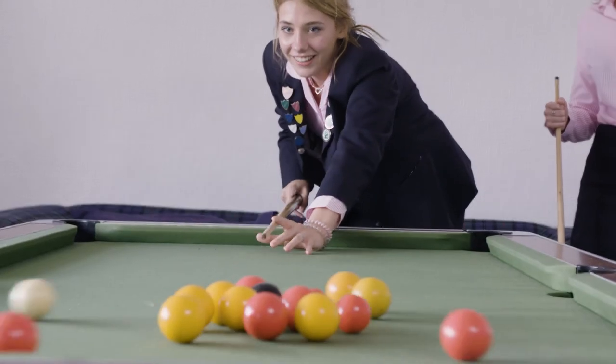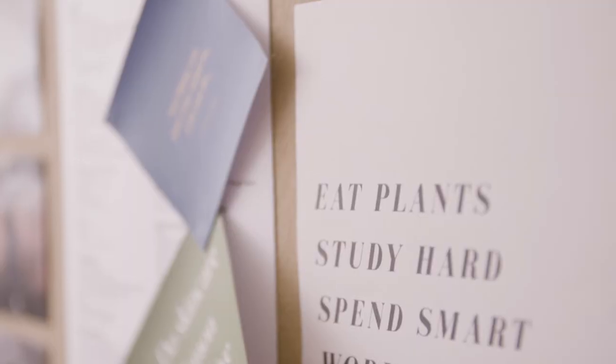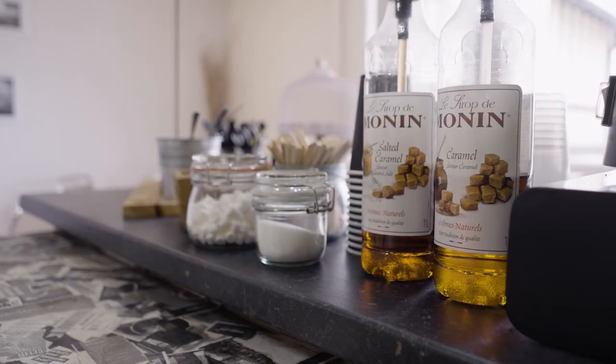This is our sixth form common room. It's part of our dedicated sixth form centre. This is a place where girls can relax or do some work, but girls also have their own designated studies and work areas. The sixth form also has its own cafe, kitchen and games room.